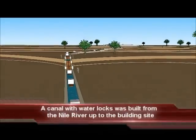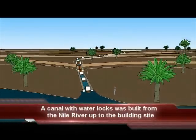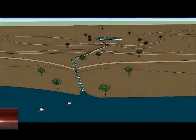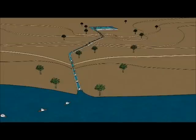Stones on barges were easily moved from the Nile River all the way up to the building site. This series of water locks from the Nile River to the construction site was the means by which stones on barges were transported.